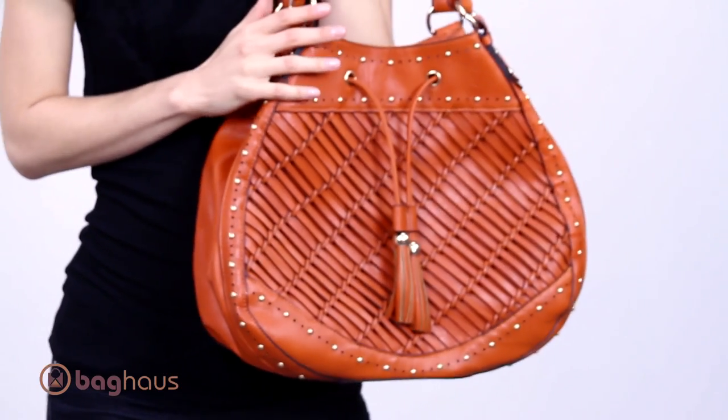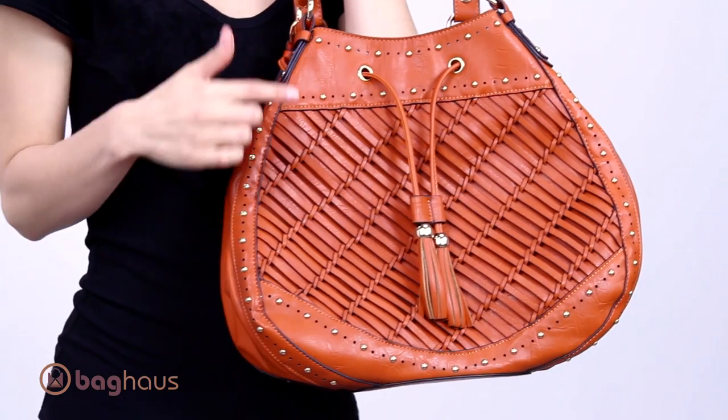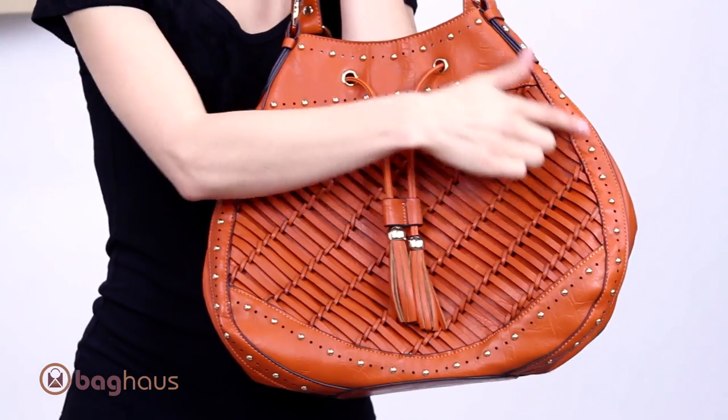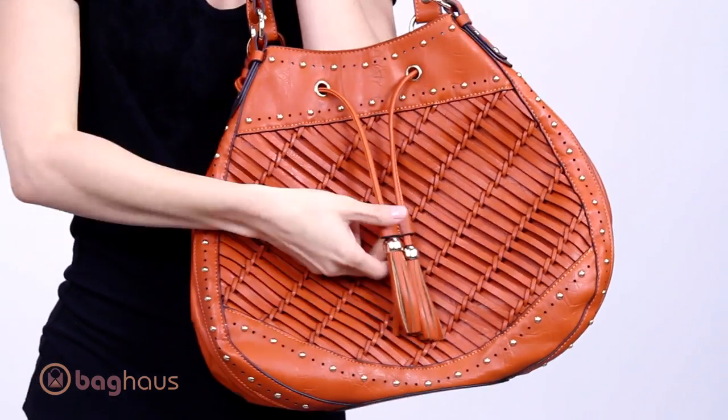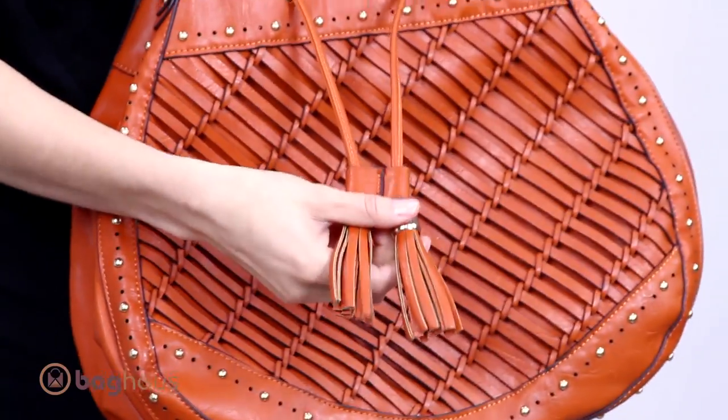This bag is so bohemian chic. I love the detailing with the woven panel in the front. Also, all around it has these beautiful gold-colored studs. And to complete the look, it has this tassel with the beads on it at the bottom.